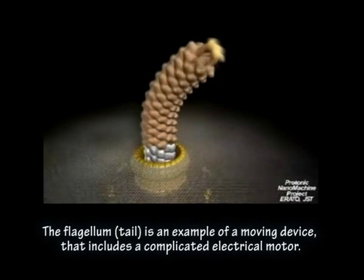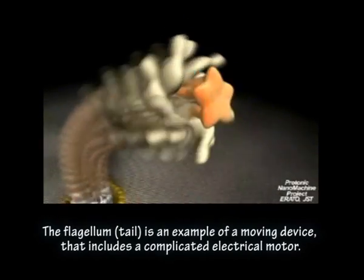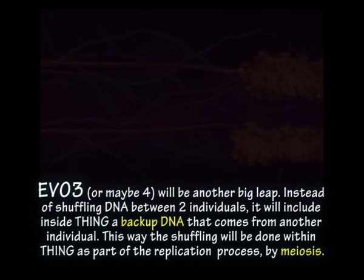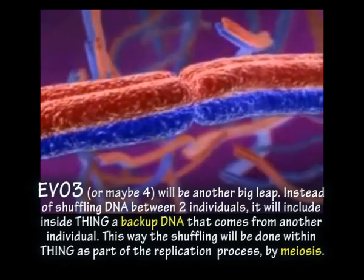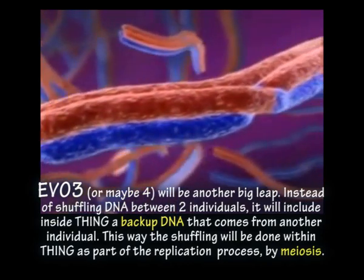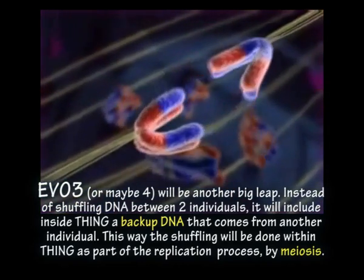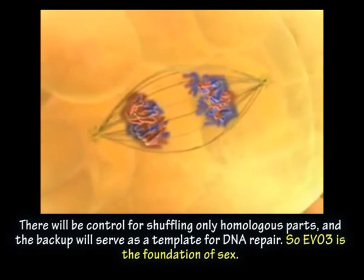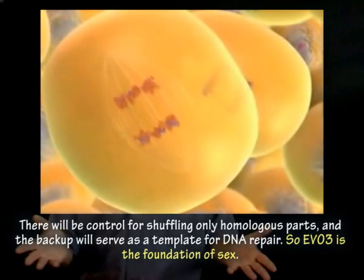The bacterial flagellum tail is an example of a moving device that includes a complicated electrical motor. It's the focus for heated debate between many people who refuse to see the obvious. EVO 3 or maybe 4 will be another big leap. Instead of shuffling DNA between two individuals, it will include inside Thing a backup DNA that comes from another individual. This way the shuffling will be done within Thing as part of the replication process by meiosis. There will be control for shuffling only homologous parts, and the backup will serve as a template for DNA repair. So EVO 3 is really the foundation of sex.